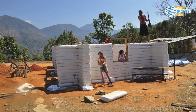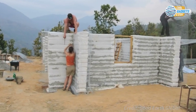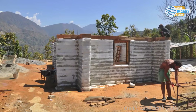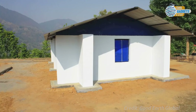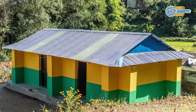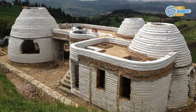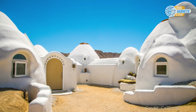Earthbag walls have great thermal mass properties, or the ability to store heat, providing inertia against temperature fluctuations, but are poor at insulation unless filled with lighter materials such as crushed volcanic stone, perlite, or rice hulls, or if a secondary insulating layer is added on the outside of the shell. For permanent housing, the earthbag walls should be covered with some kind of plaster for protection. Earthbag buildings are notable for their low cost in materials, low skill and building experience required, and being eco-friendly, sustainable, and healthy to live in.